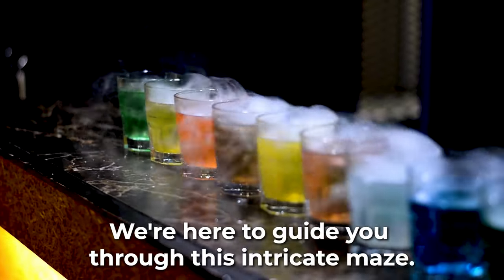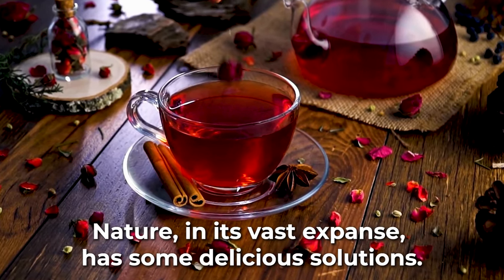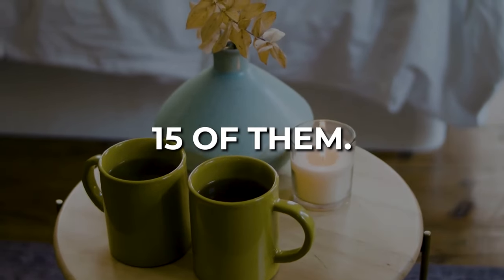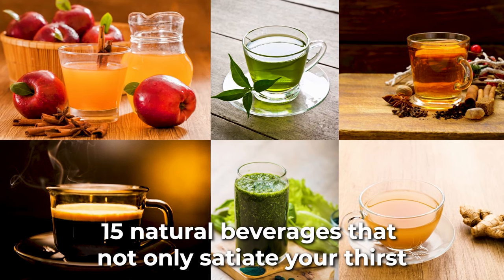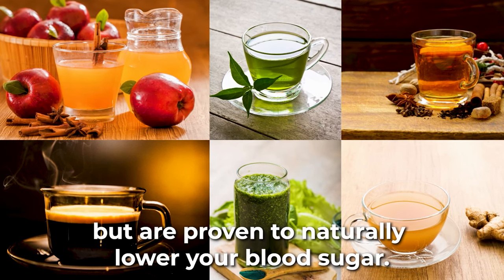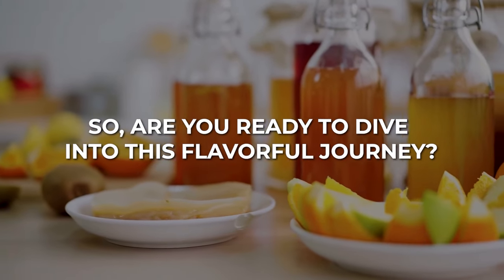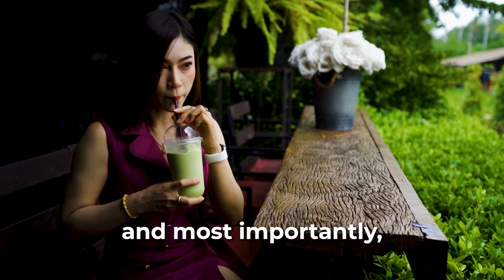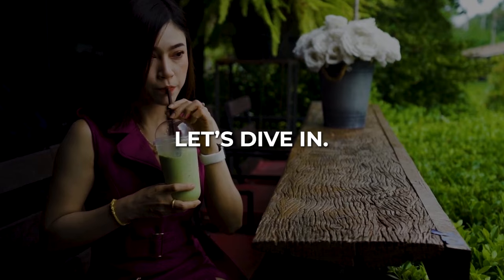We're here to guide you through this intricate maze. Nature, in its vast expanse, has some delicious solutions. Today we're unveiling 15 of them — 15 natural beverages that not only satiate your thirst, but are proven to naturally lower your blood sugar. Are you ready to dive into this flavorful journey? A journey promising taste, health, and most importantly, a better grip on your blood sugar levels.